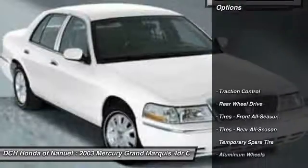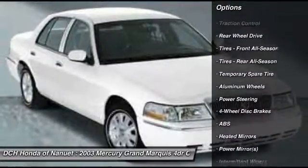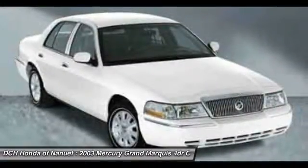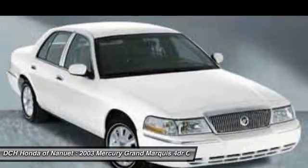Here are some of this vehicle's great options: anti-lock braking system, keyless entry, traction control, power passenger seat, leather-wrapped steering wheel, adjustable steering wheel, driver airbag, power steering, floor mats, cruise control.